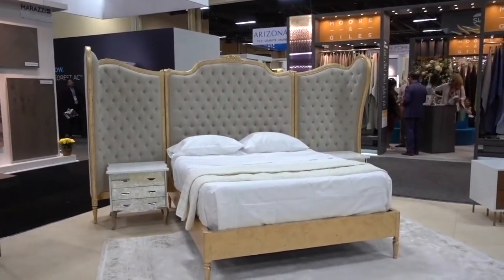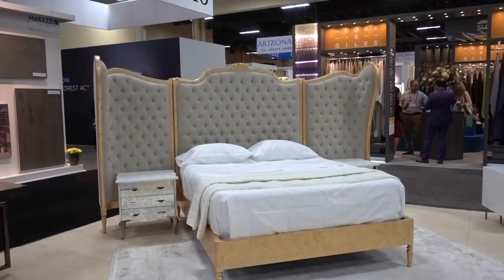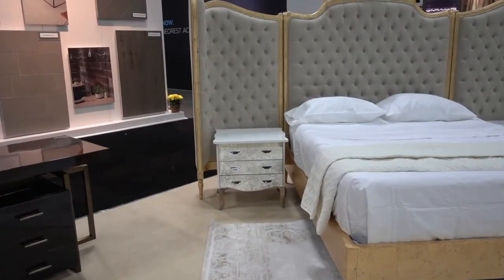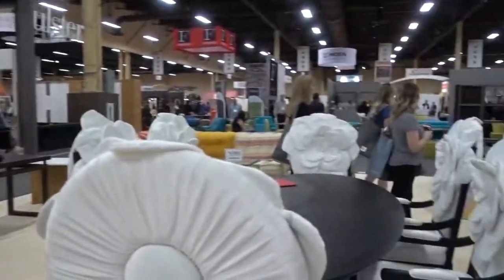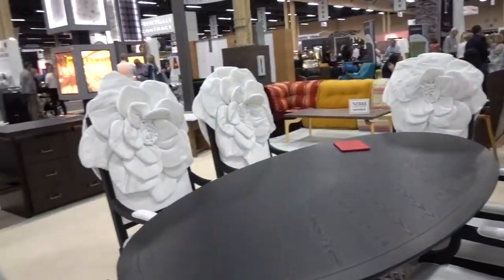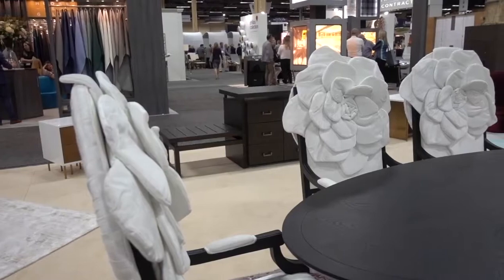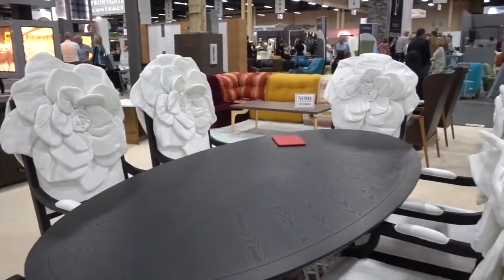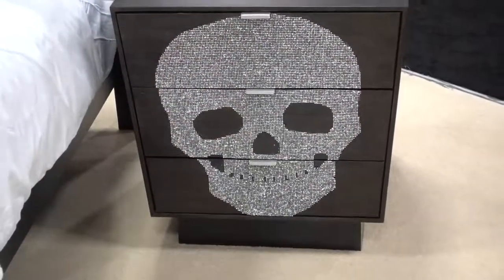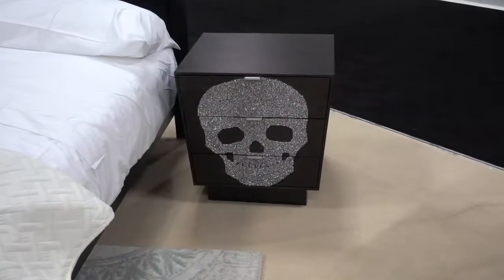The headboard — this one is fit for a queen. This is Costa Designs, with nice little silver side tables. Look at this dining room — more Costa Designs. I asked the gentleman here whether you take the flowers off the chairs when dinner is served. No, this is part of the design. One more unique Costa design — if in fact you want to sleep with a skull.